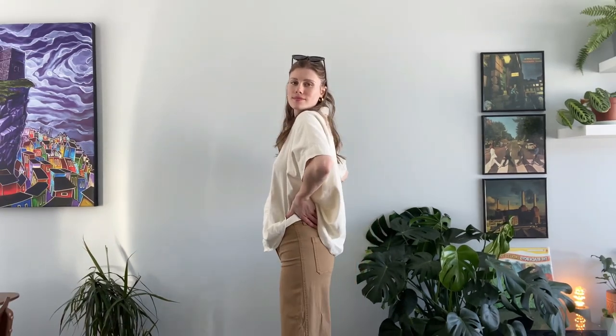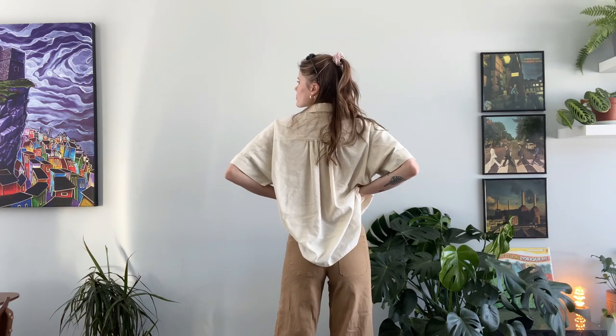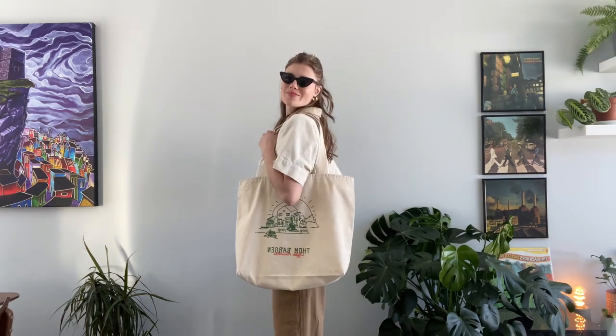This is also a very springy vibe. I love this one so much — I have my linen shirt again that I thrifted with my khaki pants. These ones are so cute; they're kind of like a culotte, and of course my Tom Bargain tote bag with some New Balance, and my sunglasses just to be nice and cool and shaded from the sun.